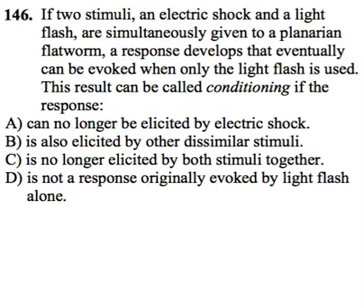Answer A says the response can no longer be elicited by the electric shock. That would be really weird — that means the planarian flatworm no longer feels pain due to electric shock. That's not conditioning, that's just something strange. So we're going to strike A out.